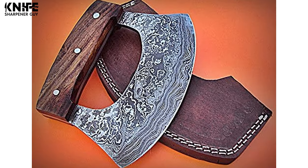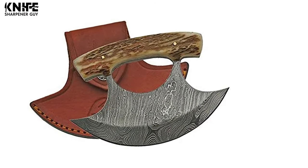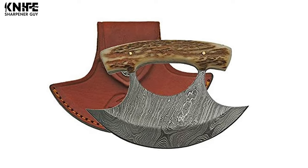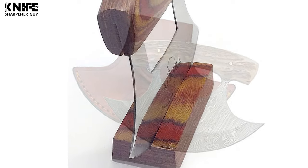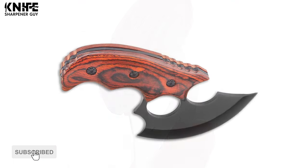These knives have a unique shape and you can control them single-handedly. They also take up very little space. Before you choose the best Ulu knife, take a look at the top 10 choices in our video guide. You won't be disappointed.